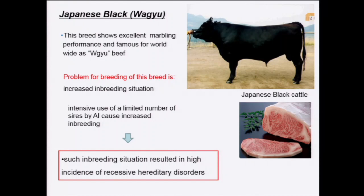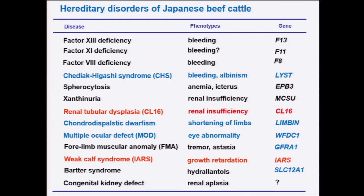I'll talk about the current situation and how to manage hereditary disorders in Japanese beef cattle. This slide shows a list of hereditary disorders reported in Japanese black cattle and also some in Japanese brown cattle. At least 13 genetic disorders, including blood coagulation factor deficiency, have been reported in recent years. Most of these are inherited as autosomal single recessive. Particularly, renal tubular dysplasia — also called Claudin-16 deficiency — and weak calf syndrome (IARS deficiency) have very high incidence and cause serious economic loss in the animal industry in Japan.